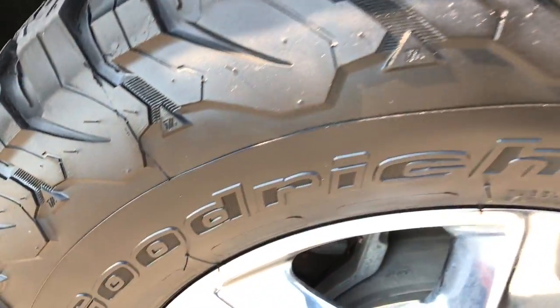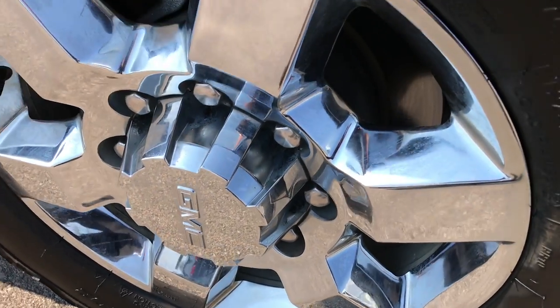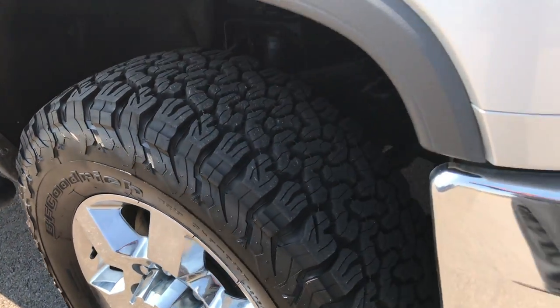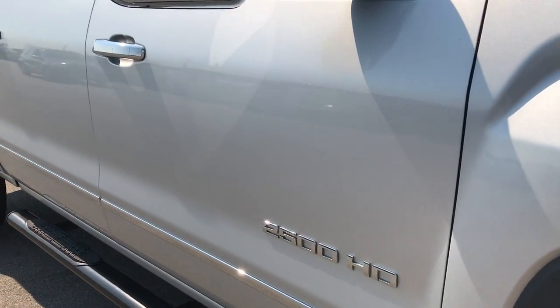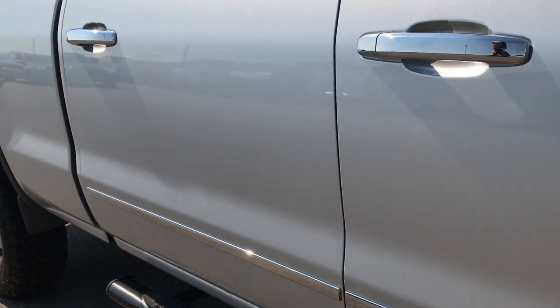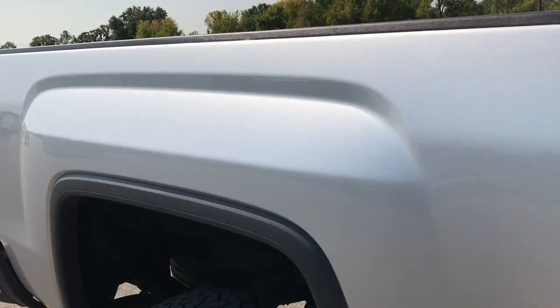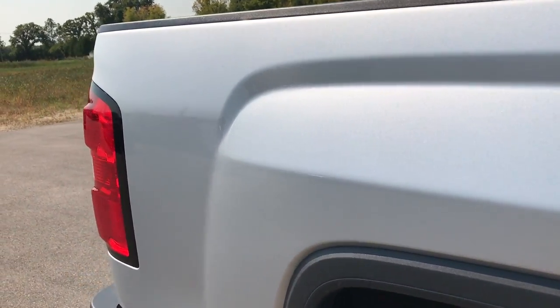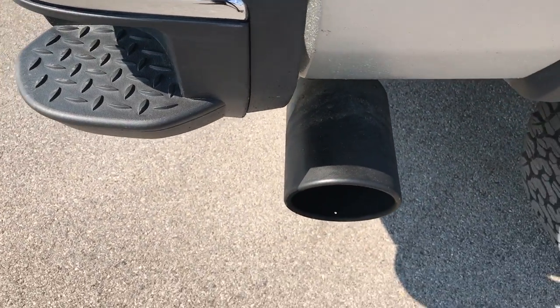Passenger side rim is in excellent condition as well — no scuffs or scrapes. And as you go down this side of the truck you can see just how clean the body is, how reflective and glass-like that paint is. We take these HD videos so if you are far away or even close by, you can still see the truck, hear the truck and have confidence in the vehicle before you even get here.